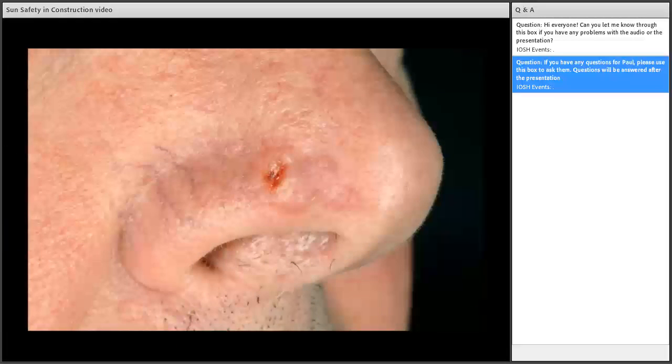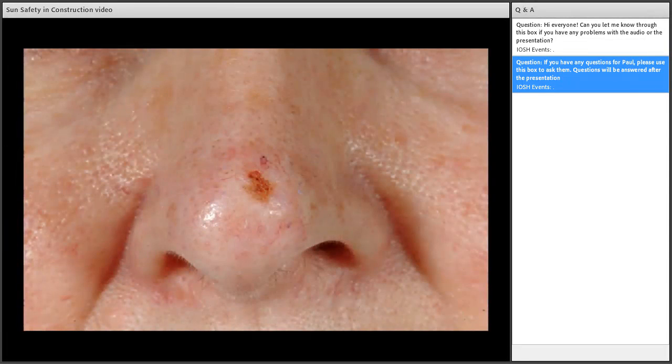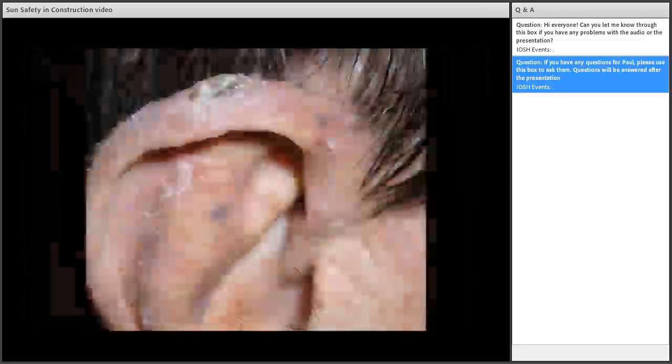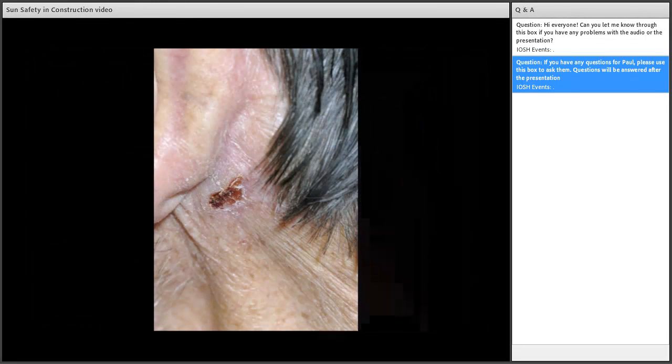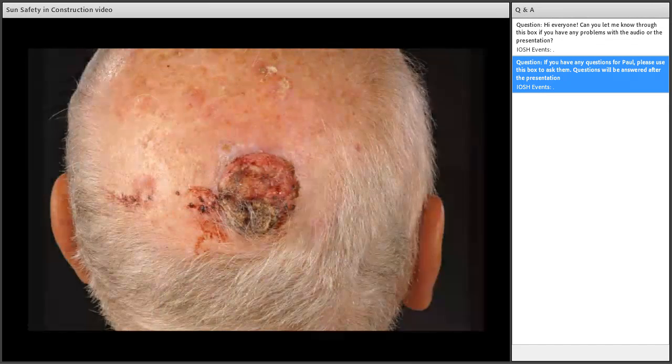If detected early, there is a 95% success rate in treating this type of cancer — a far better rate than for most other types. However, if left to develop, some types of skin cancer can spread via lymph nodes and into the immune system to other organs within the body, causing secondary cancers. In the most severe cases, skin cancer can be fatal.